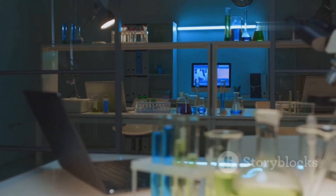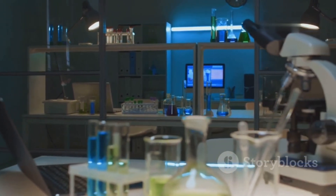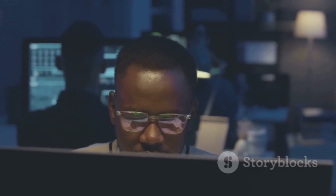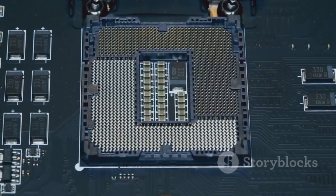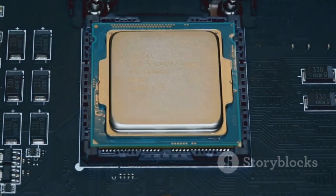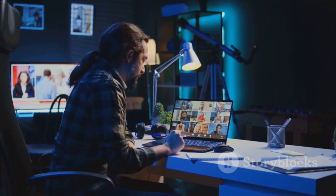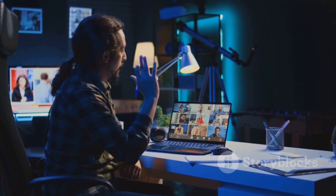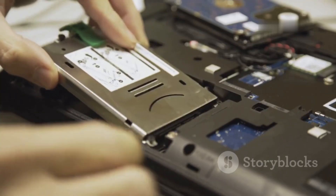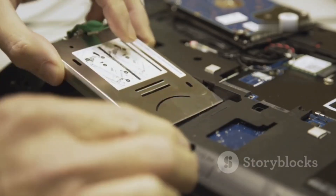Kicking things off, we have the Dell XPS 15. This is the trusty pickup truck of cybersecurity laptops — reliable and powerful. Under the hood, you've got the option for a 14th-gen Intel Core i7 or i9 processor. With 32GB of DDR5 RAM, multitasking is a breeze. It's rocking a 1TB NVMe SSD for lightning-fast boot times and snappy loading.